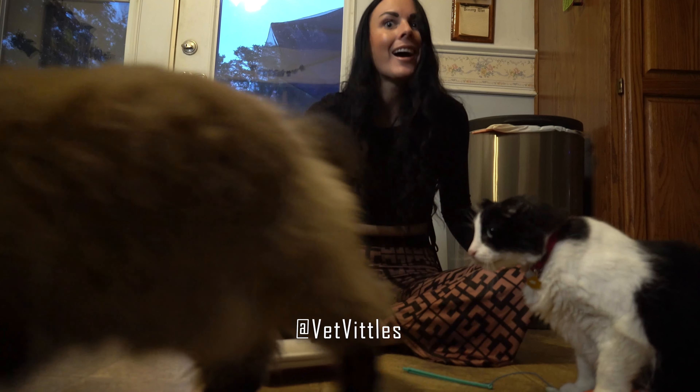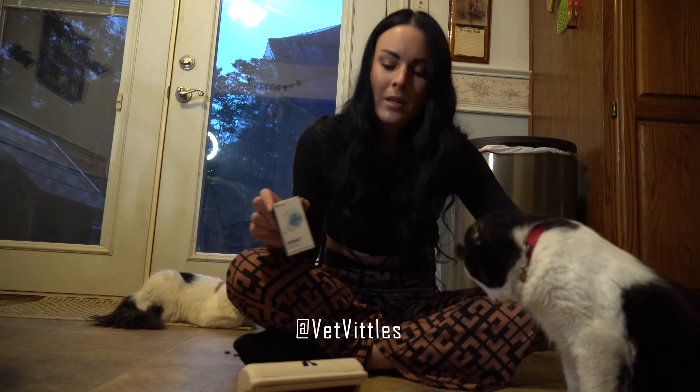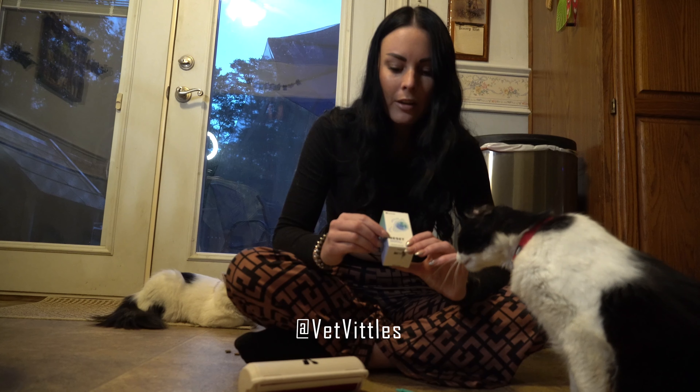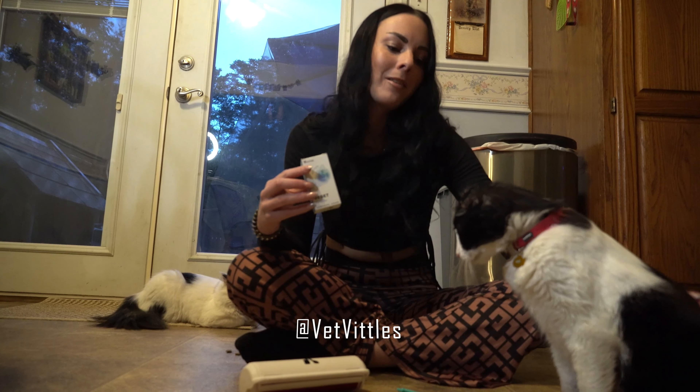Another product I absolutely love from Vet Vittles is Reset. Because older cats like Max over here — not everybody wants to adopt them because they think that they're going to die sooner or they think that they're going to have health issues. And with Reset, it helps for a healthier and happier aging, so you don't have to worry about those problems and they live happier and healthier lives.